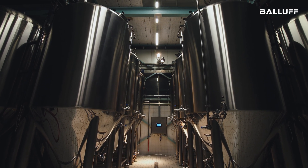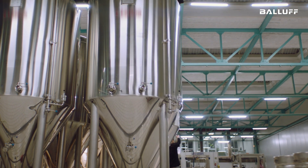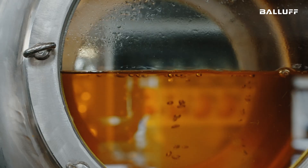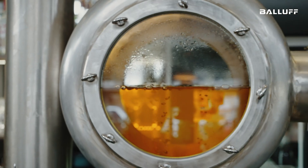The food industry faces the daily challenge of ensuring tank cleaning is as efficient and thorough as possible. Fraunhofer IVV and BALOF, one of its partners, have set themselves the task of revolutionizing this tank cleaning process.